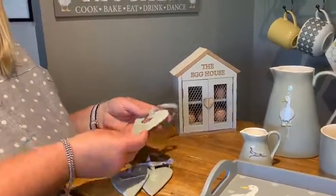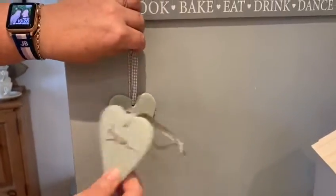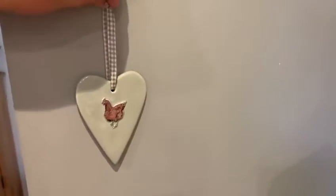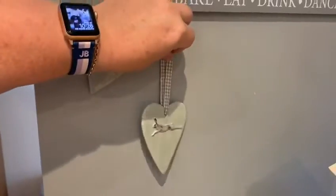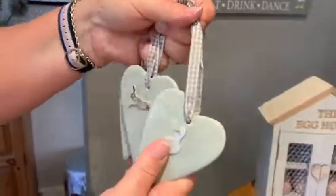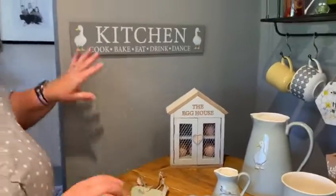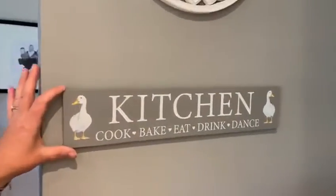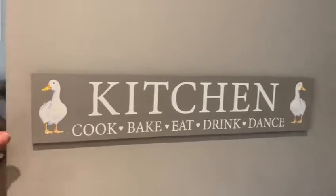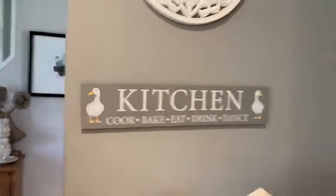To finish off the ceramic collections, we've got some little hanging hearts — you can imagine those hanging on the wall. They look great. You've got the hare, the chicken, and the duck — three nice little ceramic pieces accessorised with a gingham ribbon. Then there's a nice little kitchen plaque that fits into my kitchen crate, with artwork of the ducks and a nice little saying.